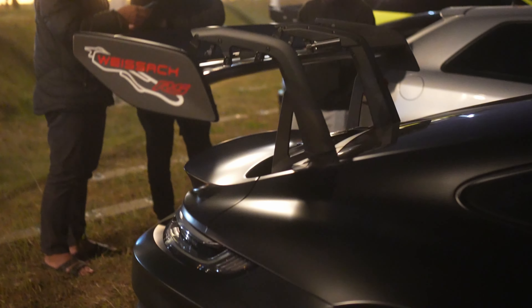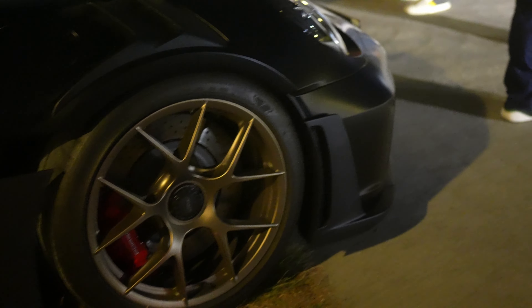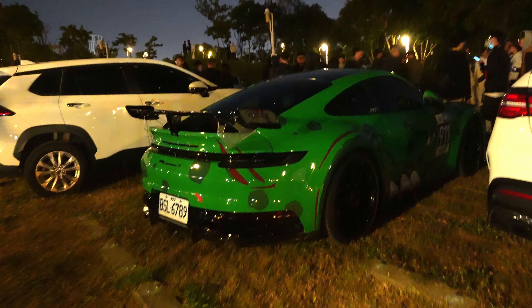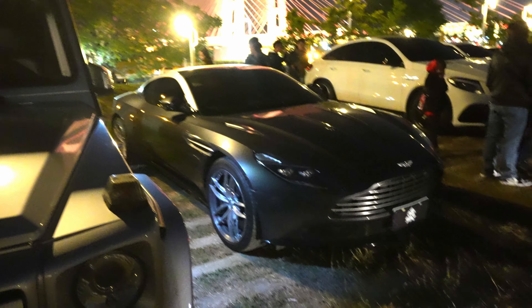I've seen a fair share of 992 GT3 RSs at Porsche Santa Clarita, but this one is so cool. I think it does have the Weissach package and it also has the gold rims, which is really cool. They also have a GT4 GTS, and we've got this 911 Carrera S — look at the front, it looks so aggressive.